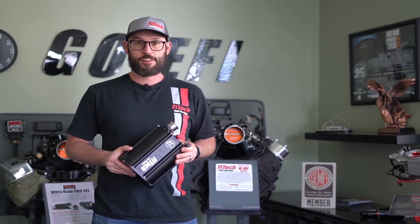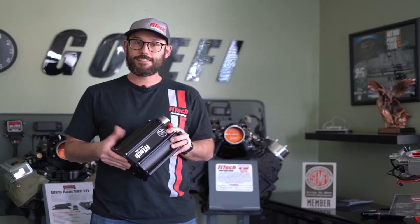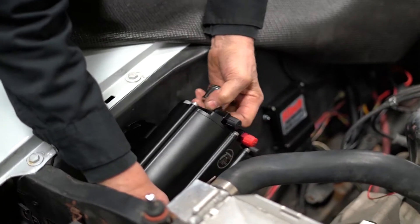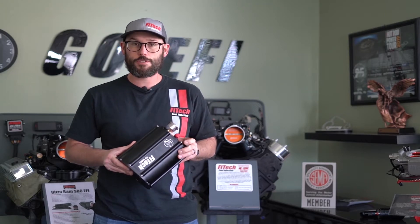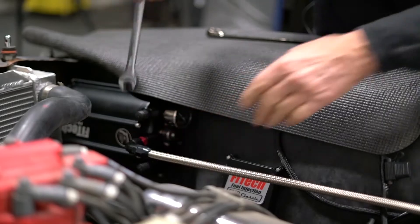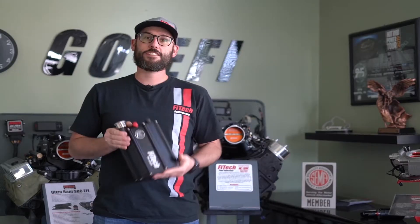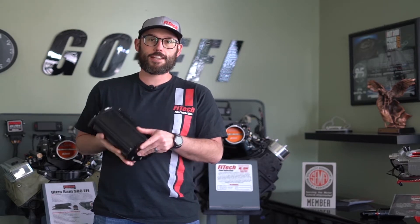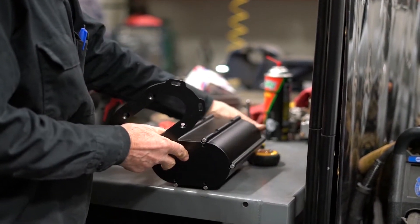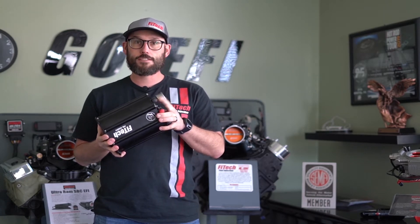Next let's talk about the Force Fuel delivery systems. These systems allow the use of a mechanical fuel pump or a carbureted electric fuel pump to send fuel to them. Inside there's an EFI high pressure in-tank fuel pump that boosts fuel pressure up for the fuel injection system. When mounting one, consider what fuel pump you're going to use to transfer fuel to it. If it's a mechanical fuel pump you may consider mounting it in the engine compartment close to that mechanical fuel pump. If you're using an electric fuel pump at the gas tank, you may consider mounting the Force Fuel underneath the vehicle or in the trunk. The bracket mounts to the bottom and back for multiple mounting options, and the Force Fuel can be mounted straight up, on its back, on its side, or anywhere in between. The most important step is to make sure that the highest port is the return port back to the gas tank.